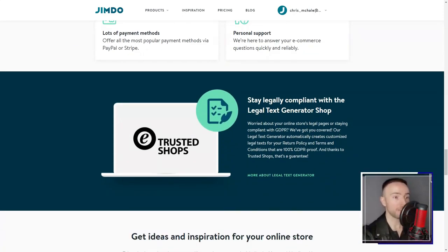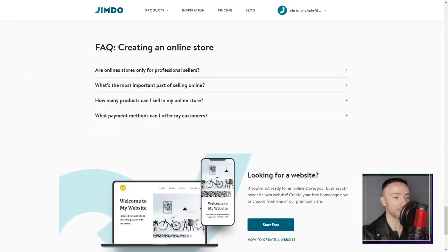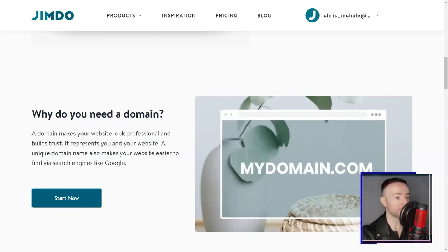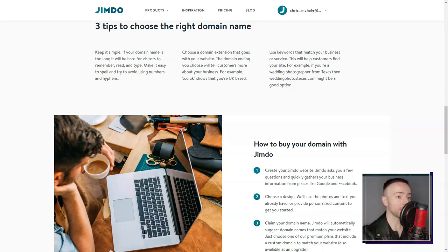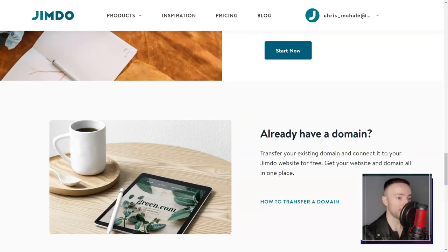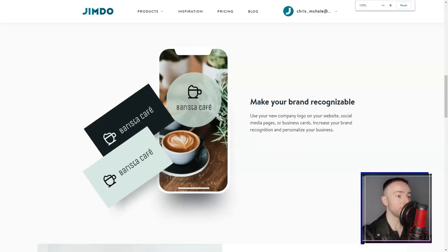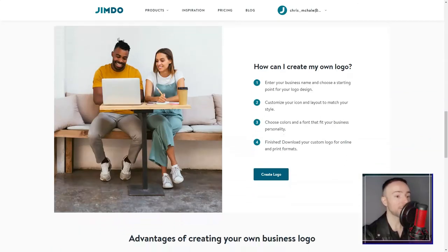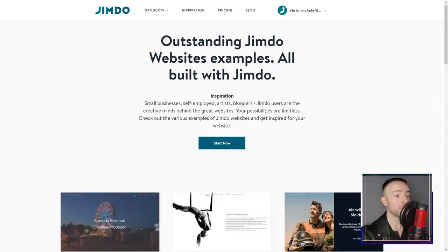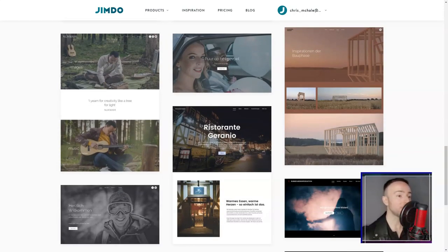But here's where things got really exciting. My entrepreneurial spirit had me tinkering with their e-commerce tools — product listings, secure payment methods, and even inventory tracking. Jimdo had me covered. And considering my dream of going global, the multi-currency support was a definite win. The built-in SEO tools were like having a digital mentor. With Jimdo guiding me, I learned to tweak my content for better search engine visibility. Their social media integrations were the icing on the cake, expanding my site's potential reach.